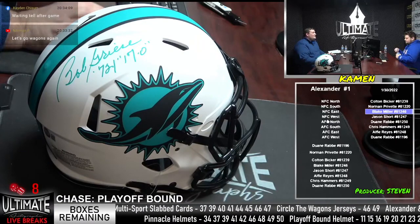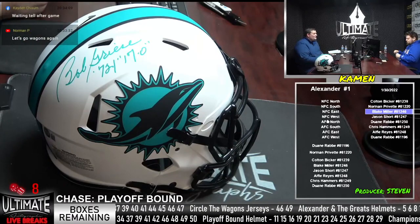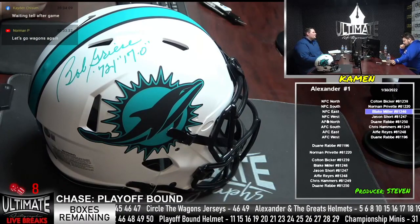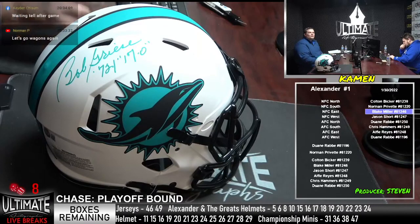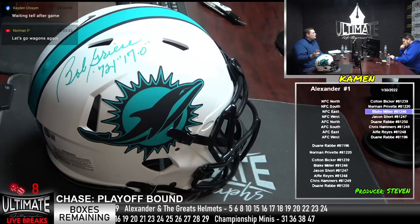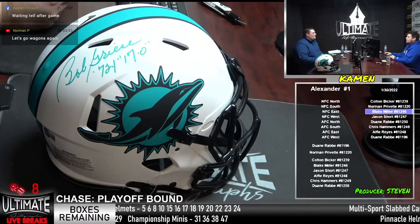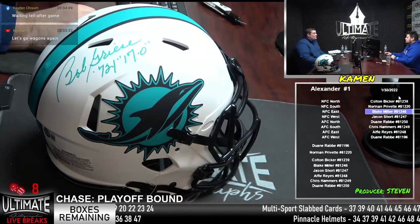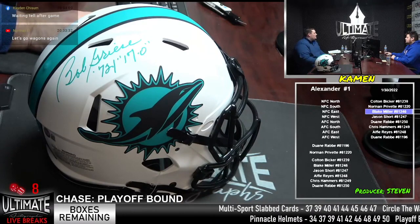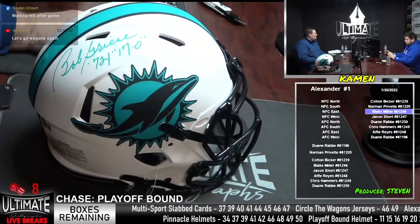I have not seen Tyreek Hill pulled in either the championship minis or the jersey break — the fastest receiver in the NFL. That is a headliner I haven't seen pulled. We do have personal and retail orders, so it is possible that he's gone on those, but I have not seen Tyreek Hill pulled in our break room in either series.